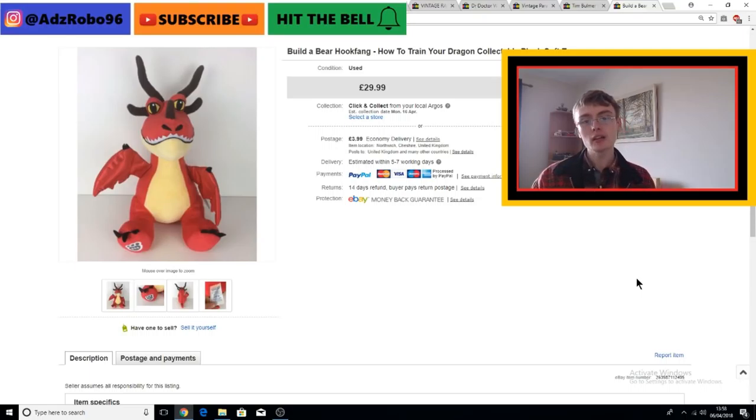Number one is this Build-A-Bear Hukfang House Training Dragon Collectible Plush. I priced this to sell at £29.99 knowing full well that there had been an auction listing that sold the day before for £24. So I thought I'd whack a fiver on it extra with a buy-it-now, and I assumed it would sell within a week - and that's exactly what it did. I picked it up on Tuesday, it's now Friday the 6th of April. Four pounds from my charity shop on Tuesday, and it sold Thursday. Great profit - 30 quid plus postage.